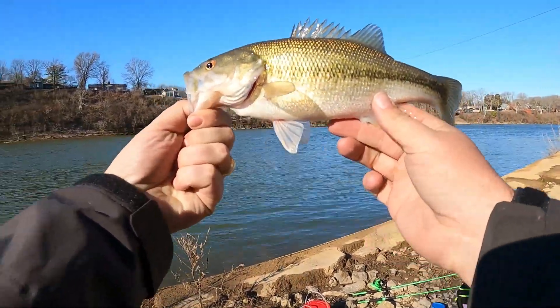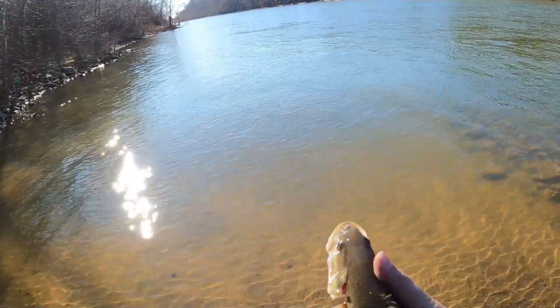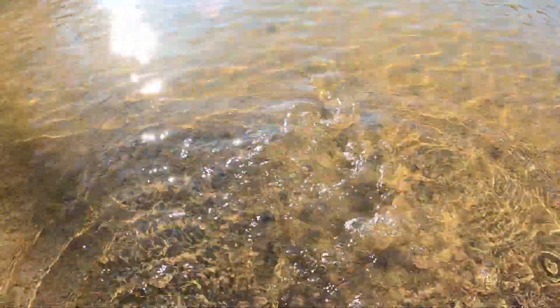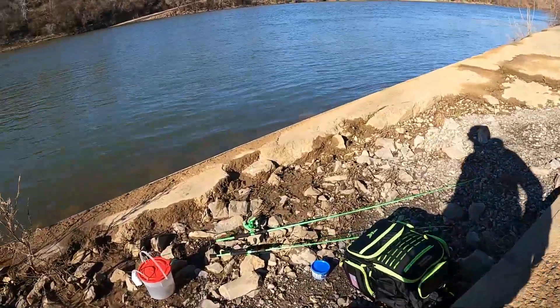Right off the bat with the rooster tail — gives me some encouragement. Don't let this little guy go. All right buddy, thank you sir. All right, cool — one down, awesome. I'm gonna do a live minnow now.